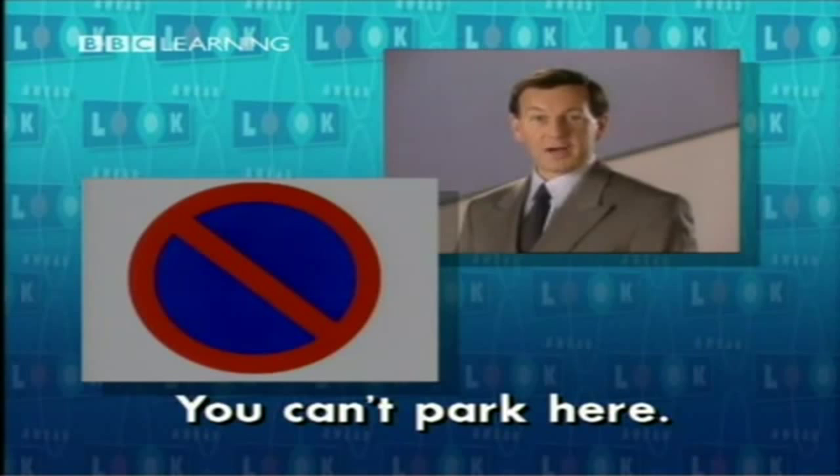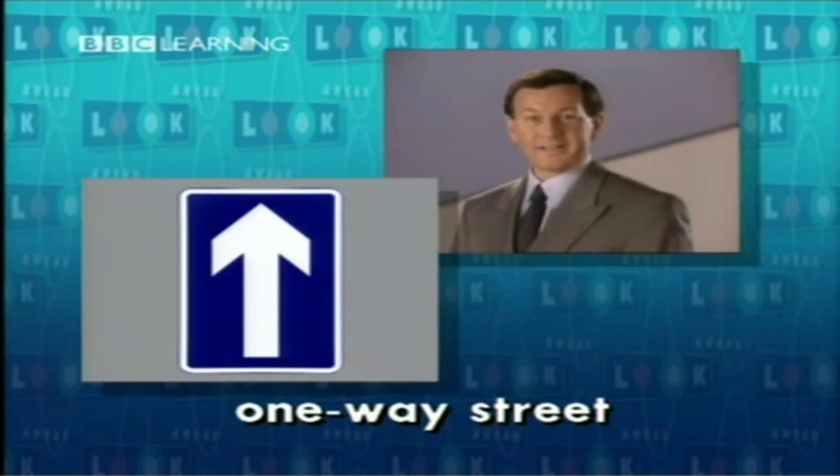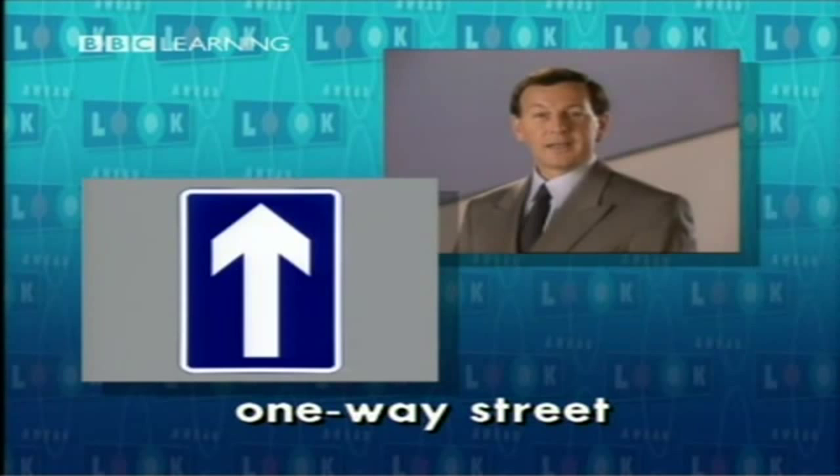And this sign? That means it's a one-way street. One-way street — you can drive your car in one direction only along this street.